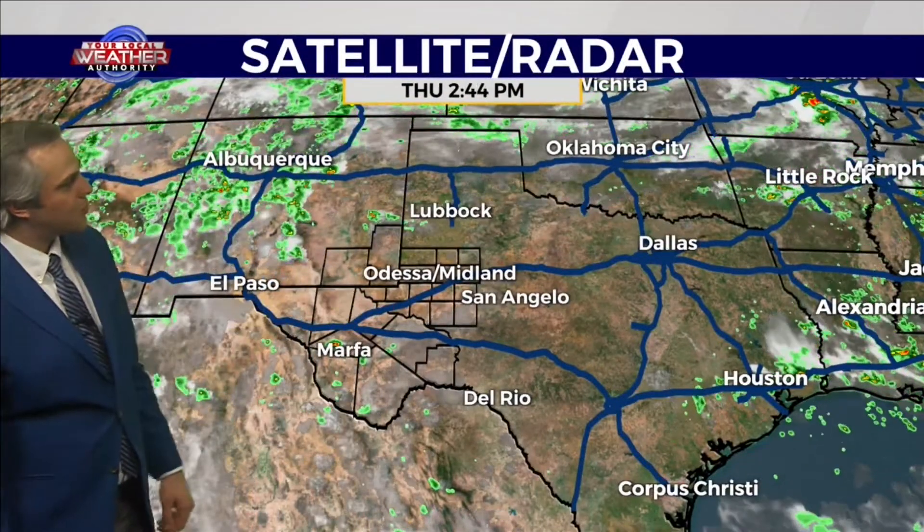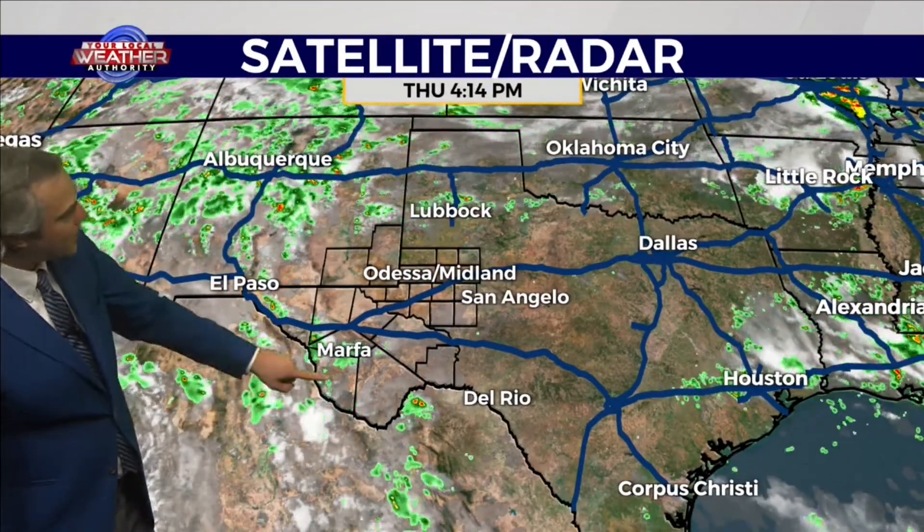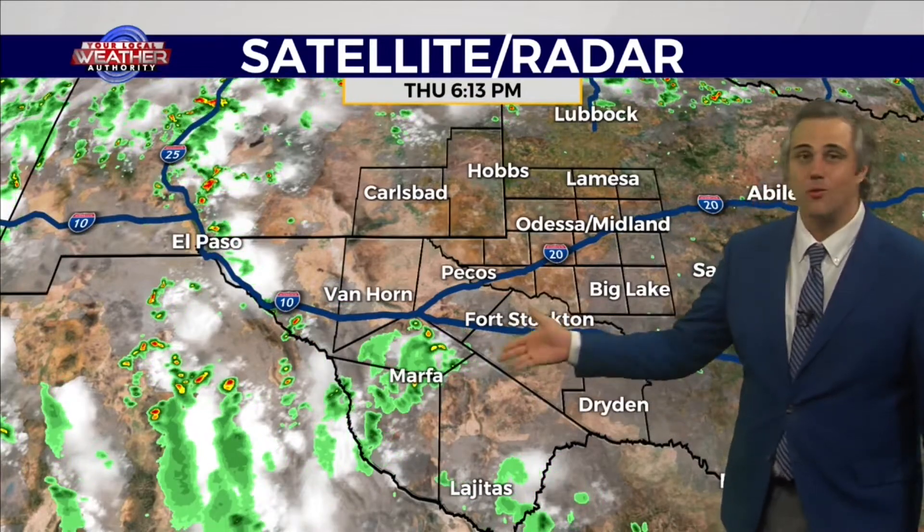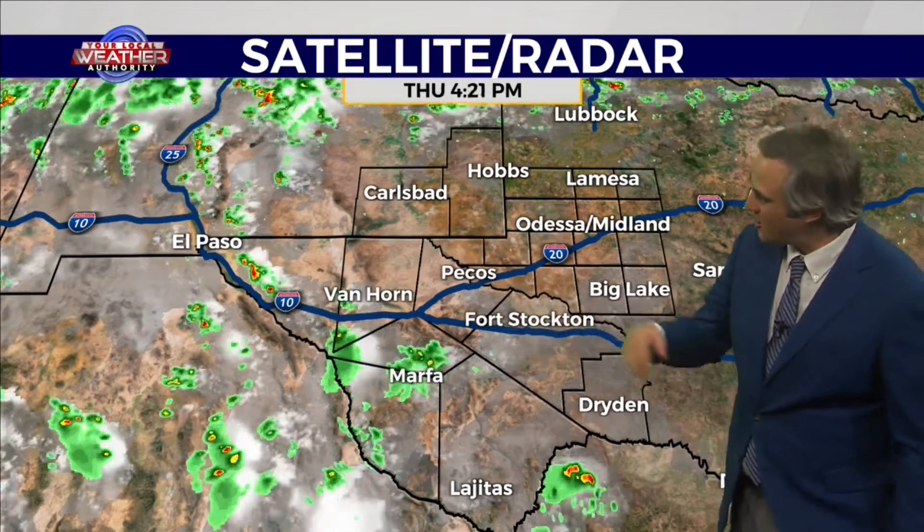Switching over to our satellite and radar, you can see that our skies are mostly clear throughout most of the Lone Star State. There is a little bit of rain popping up once again through those higher elevations like around the Marfa Plateau and parts of the Van Horn Mountains. But these rain showers and thunderstorms are really not very powerful at all — we're just looking at regular old rainfall out there.